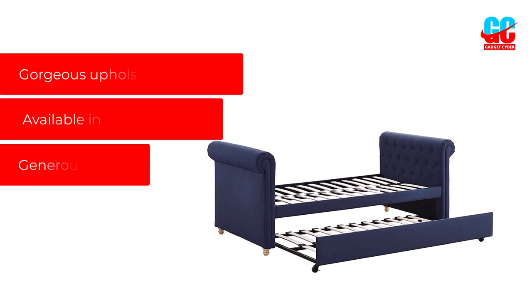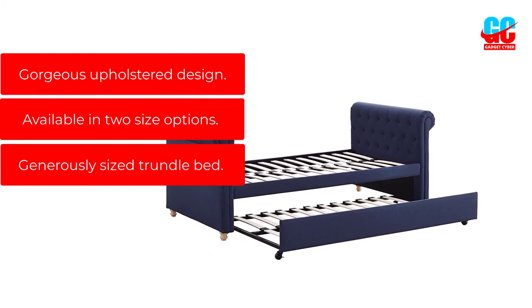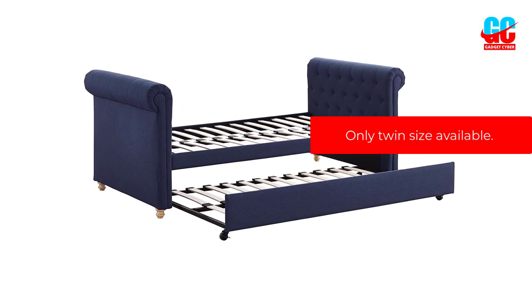Pros: Gorgeous upholstered design. Available in two size options. Generously sized trundle bed. Cons: Only twin size available.